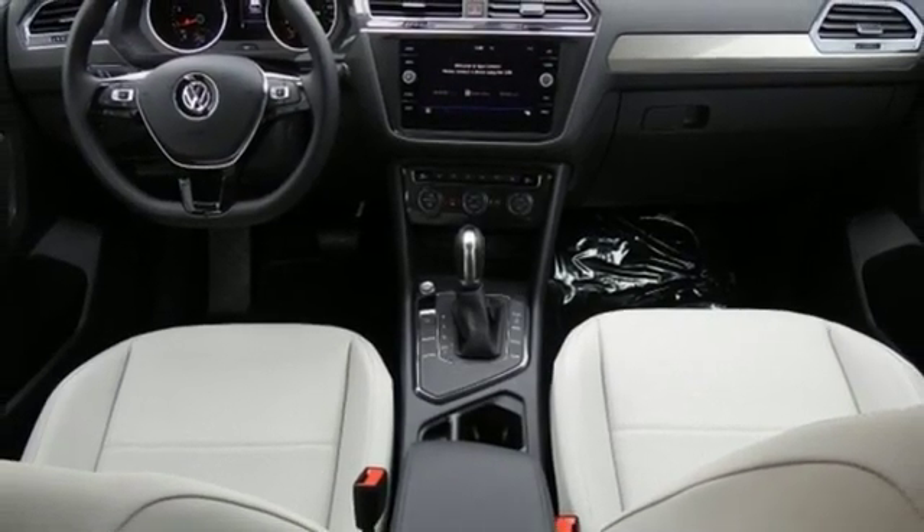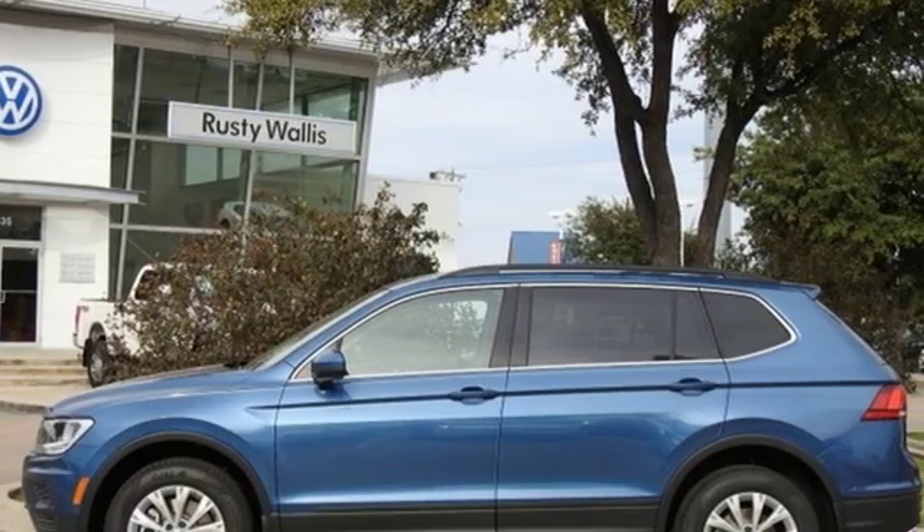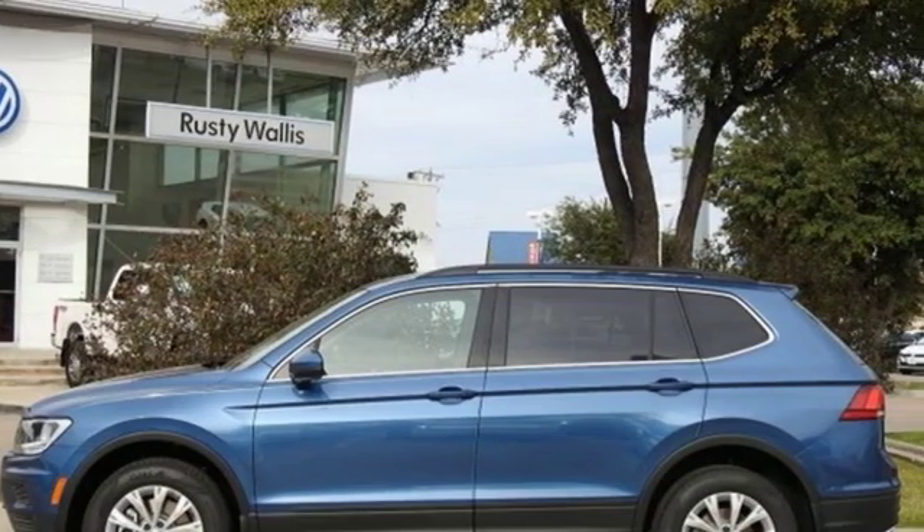Volkswagen. Performance you'd expect with the precision of German engineering. See what it can do for you when you take it for a test drive.